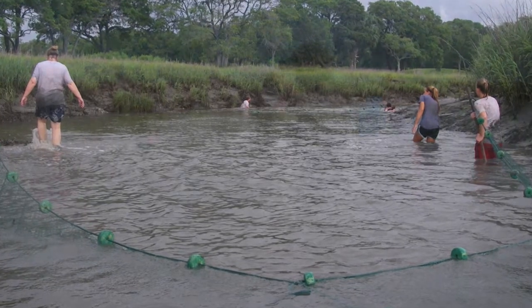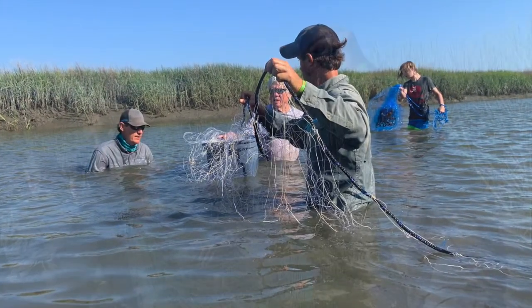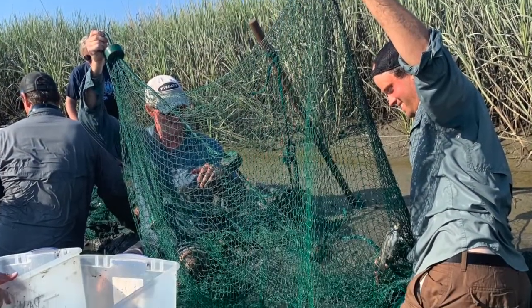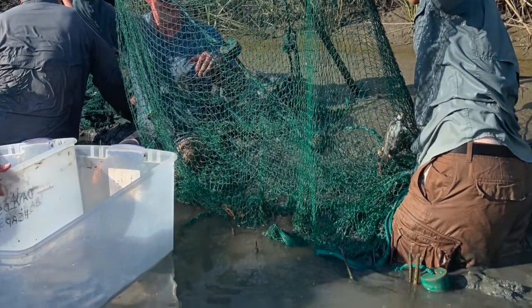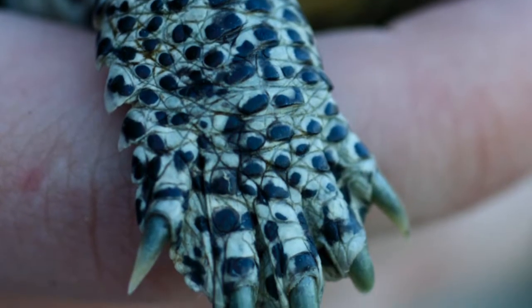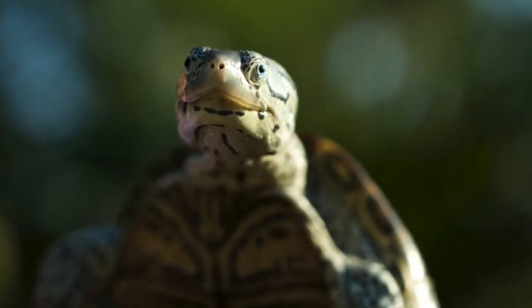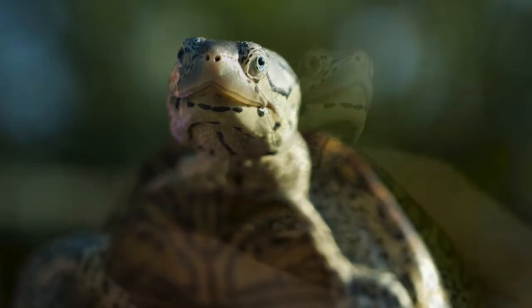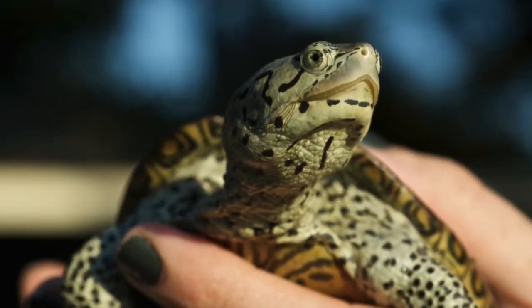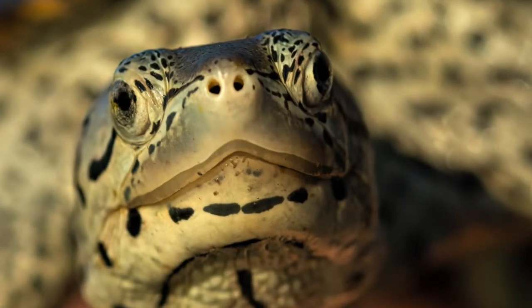Scientists began researching terrapins on Kiowa in 1983, making it one of the earliest research studies for diamondback terrapins. Recent research shows a declining terrapin population. In 2006, a new state law was passed prohibiting the commercial harvesting of diamondback terrapin. Diamondback terrapins are on South Carolina's high priority list of threatened species.